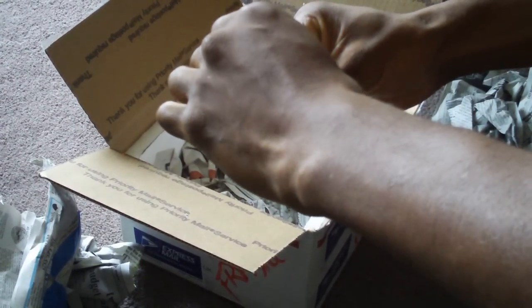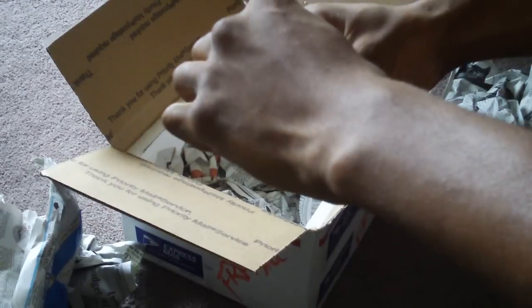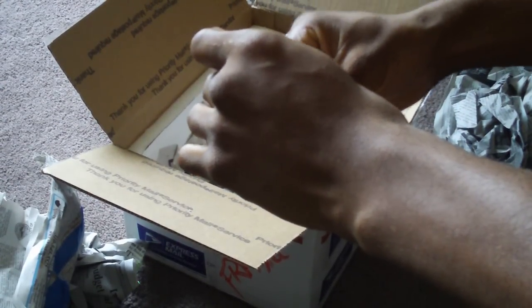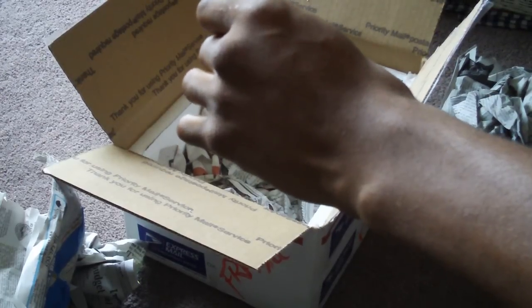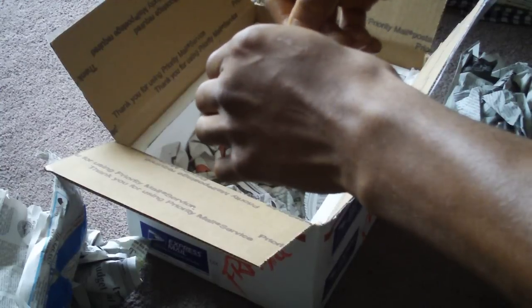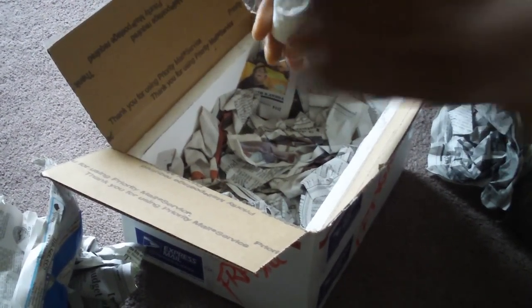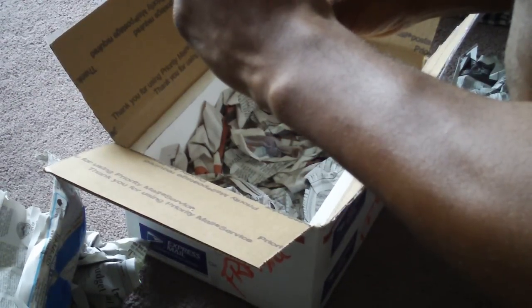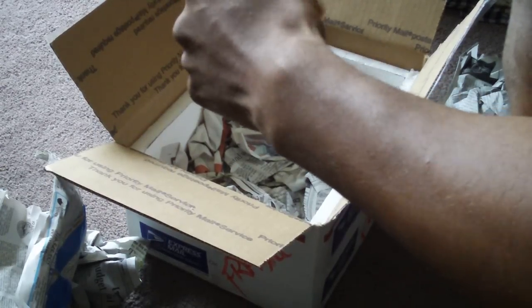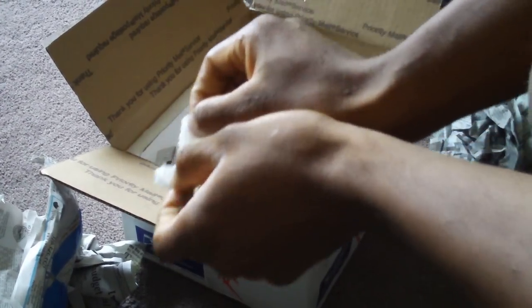Great packing though, man. Paul is the best, definitely. Nice and snug in there. Come on... oh, there we go!